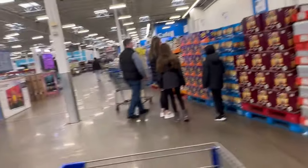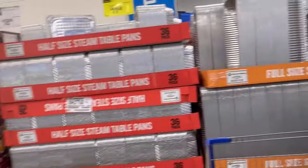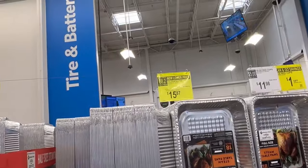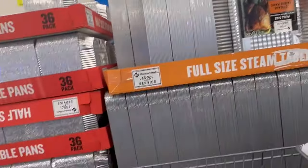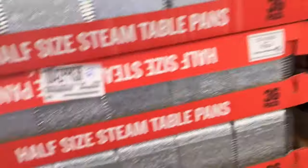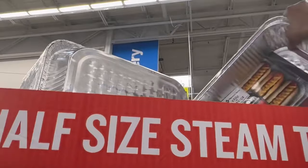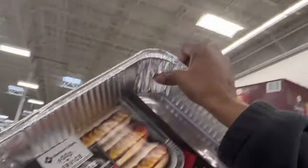They got baked pans here — this is an 18-pack of the long pans for $15.87, not bad. I want to use the small ones though; I don't think I bake that much stuff. This one is $11.48 for 36 — the half-size ones.